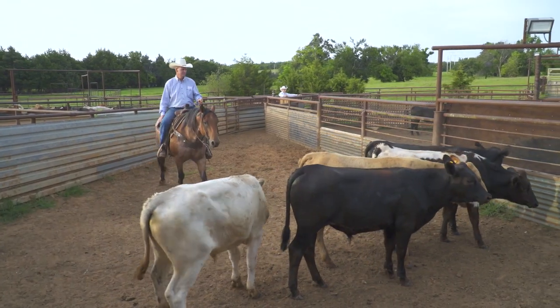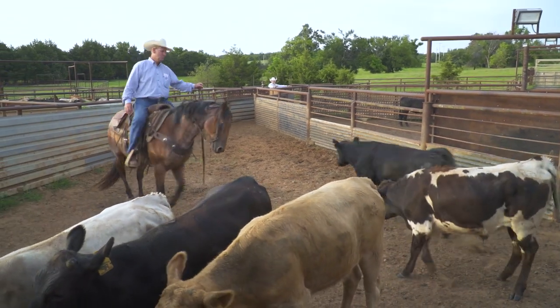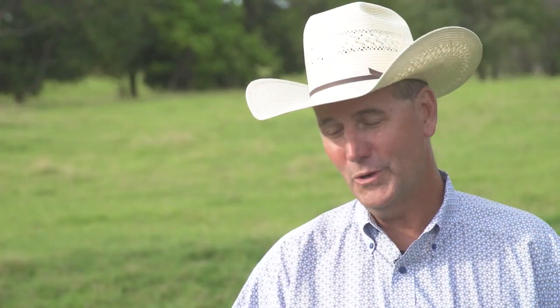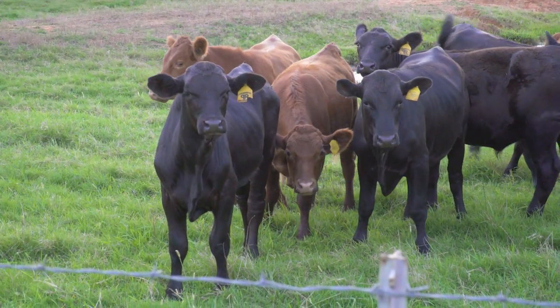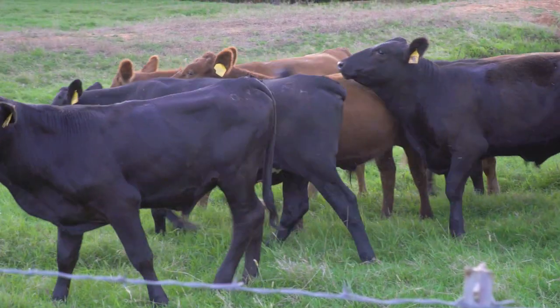When we need to treat for BRD, we treat with Micotil. It's been around a long time and we understand it — it works really well on these light calves and gives us flexibility to treat and have response. One of the things we like about it: we get a visual response from that calf within six hours. If he doesn't respond, it's not the antibiotic's fault — it's his genetic makeup and inability to handle the BRD challenge. But that's a small case; within six hours, that calf is back going.